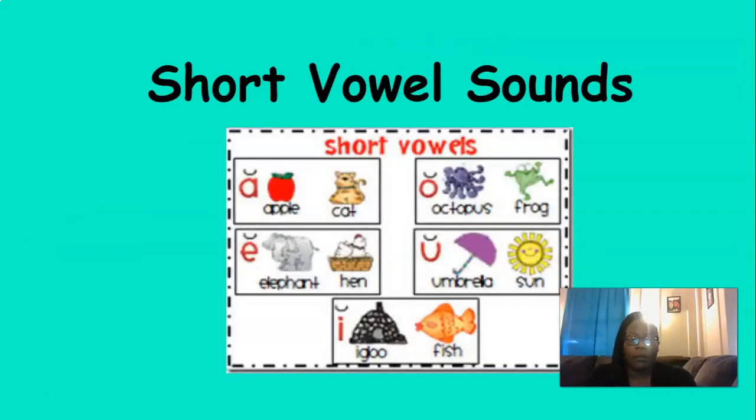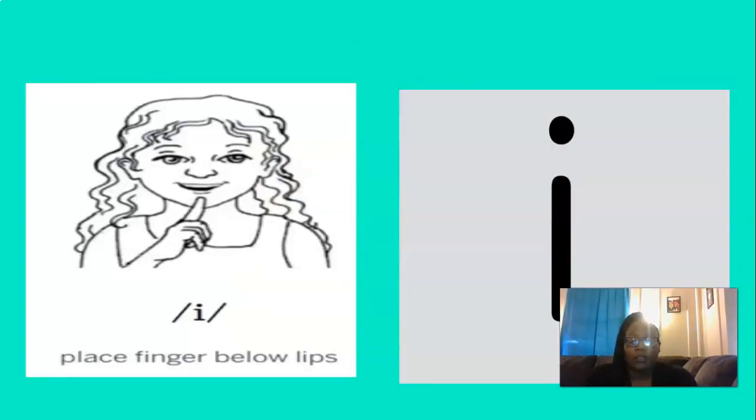We're going to start today by reviewing our short vowel sounds. What short vowel is this? That's right, I. And to remember the I sound, place your finger below your lips and say 'eh.' Let's do that three times, are you ready? Eh, eh, eh. Perfect.